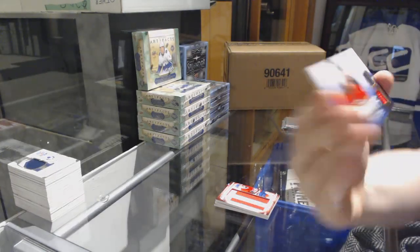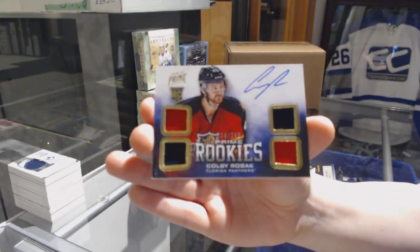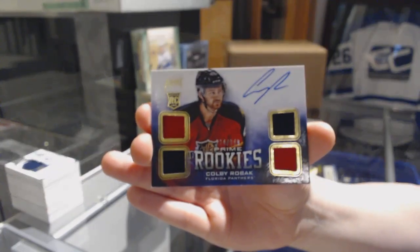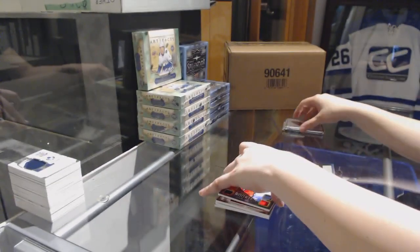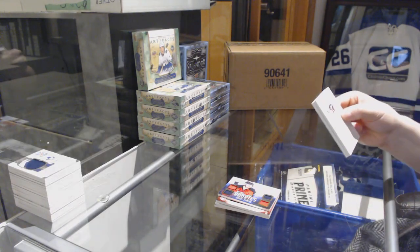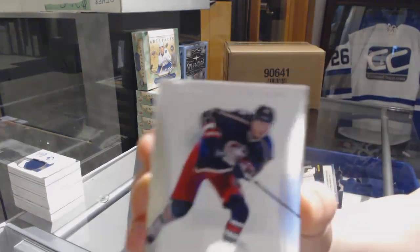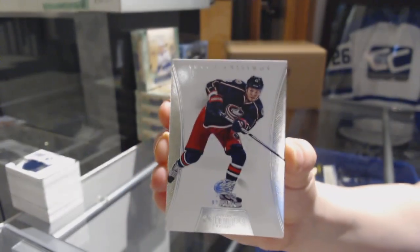And a quad jersey auto number to 239, Colby Robak for the Florida Panthers. We've got a base card for the Columbus Blue Jackets, number to 125.